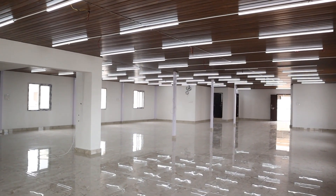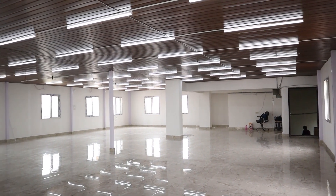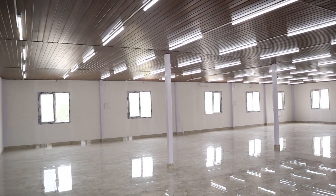You can see this wonderful final look of the prefab structure. With the putty painting done, you will not be able to identify whether this is a prefab structure or traditional construction. Thank you for watching our video.